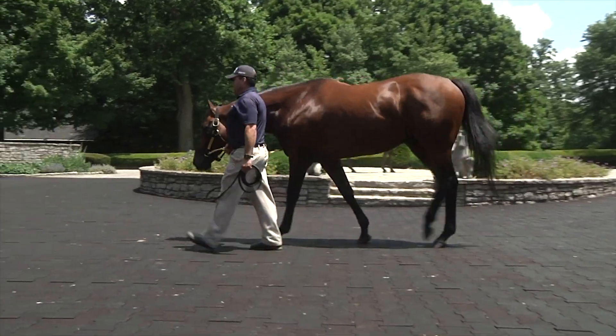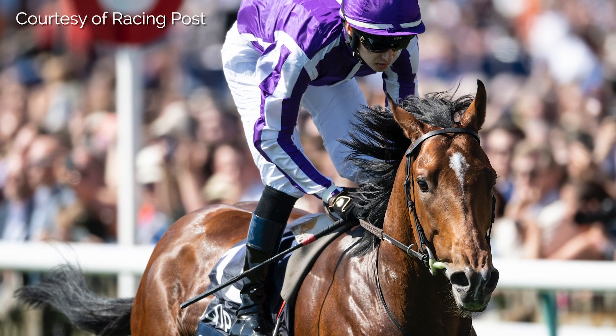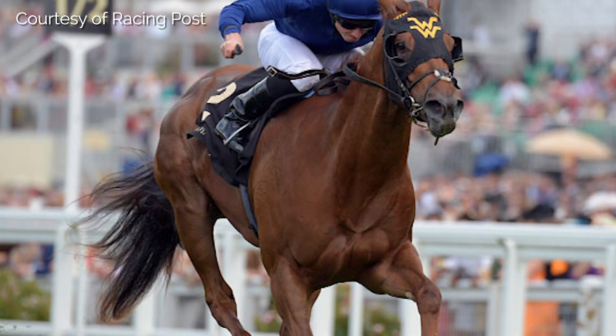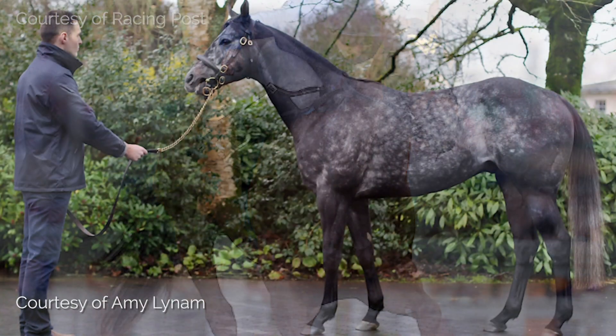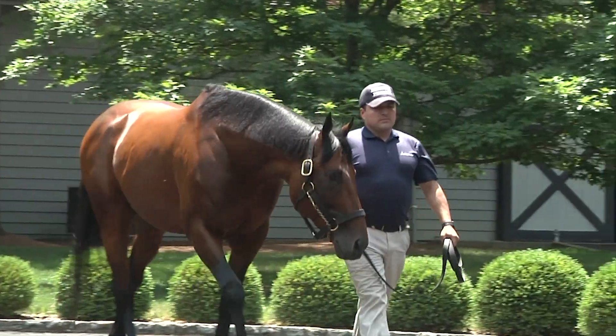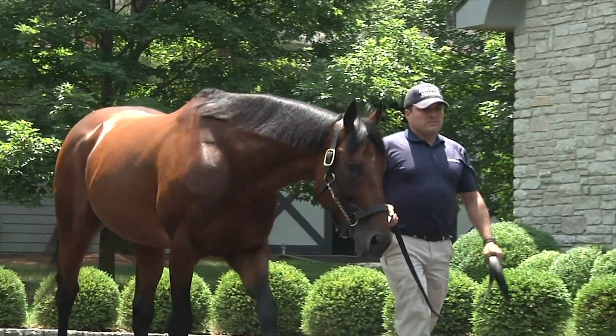We bred 35 mares to him in his first crop, including Maybe, who's the dam of our own Saxon Warrior, who won the 2000 Guineas in Europe this year. He also bred the likes of the dam of Songbird, the dam of Inalot, the dam of Acapulco — a champion sprinter — and the dam of Caravaggio, a champion two-year-old. So he got a whole cross-section of mares: dirt, turf, classic producers, and top two-year-old producers.